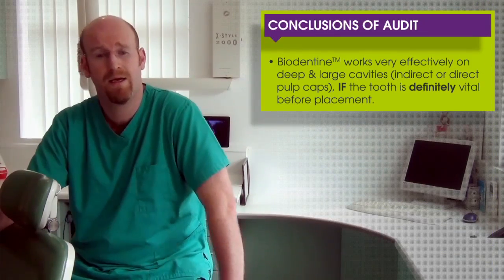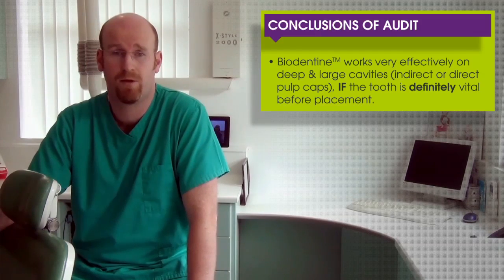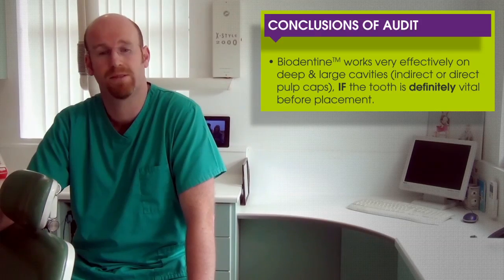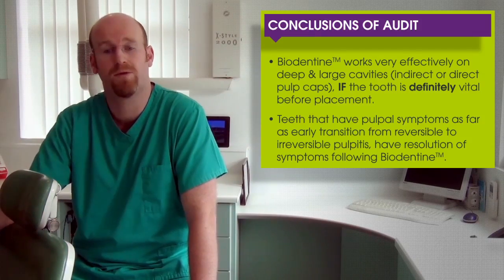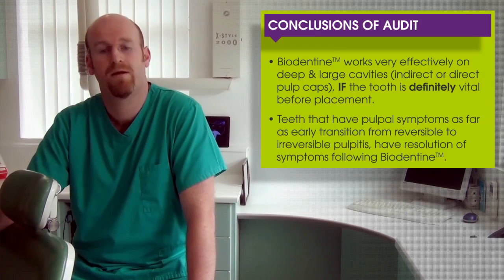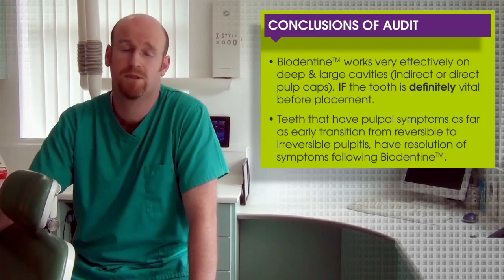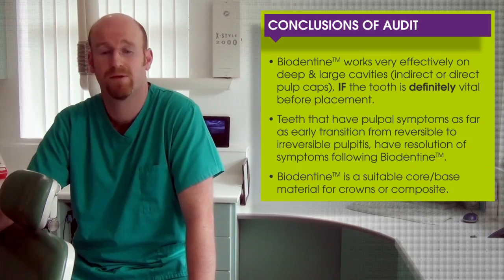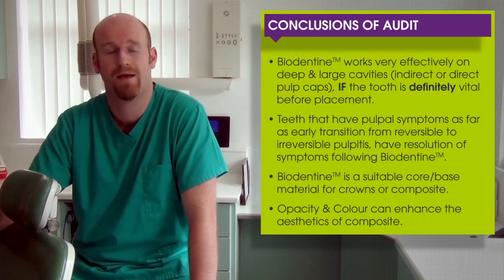Conclusions from my audit: Biodentine works very effectively on deep and large cavities, indirect or direct pulp caps, if — and it's a big if — the tooth is definitely vital before placement. Teeth with early transitional symptoms from reversible to irreversible pulpitis have resolution of symptoms following Biodentine. However, if the tooth has definitely got irreversible pulpitis, I would always advocate moving forward to endodontics or extraction. Biodentine is also a suitable core base material for crowns or composites, and its opacity and colour can even enhance the composite aesthetics.